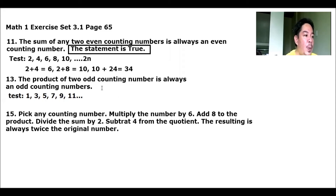So let's test the product of 2 odd numbers. 1 times 3 equals 3 — that is an odd number. Then 3 times 5 equals 15 — that is also an odd number. Based from our test results, statement number 13 is true.